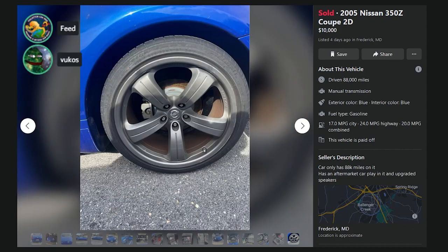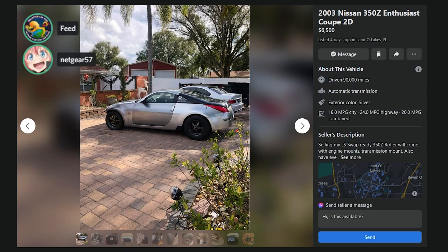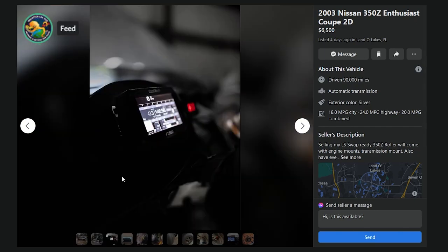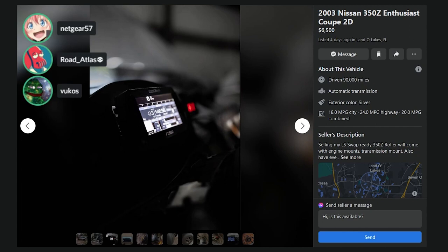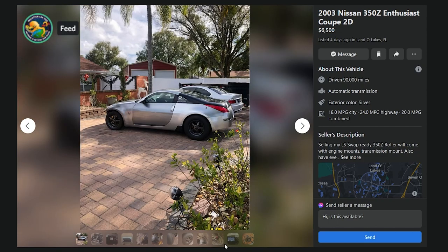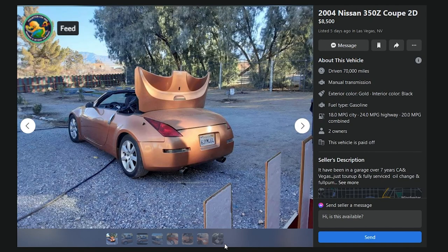It's got the Nismo V2 Rays on it — that's cool. I think this might be a B car. 03 Coupe, $6,500, listed four days ago in Land O' Lakes, Florida, 90,000 miles — LS Swap Ready 350Z Roller. He doesn't even include the motor. Bruh. It's not an LS swap, brother. This chassis has already been stressed by 1,000 horsepower. I don't know how to grade something like this — you're buying somebody's project. That's an F.